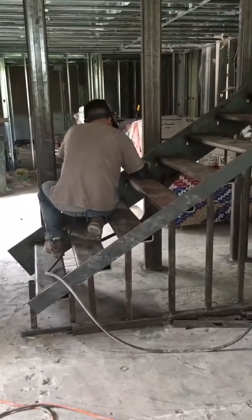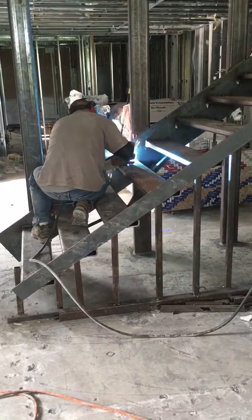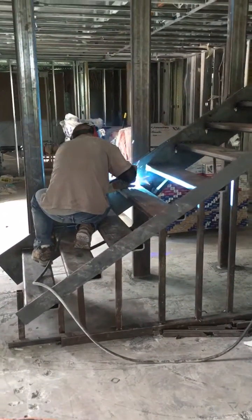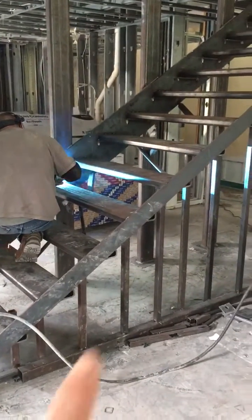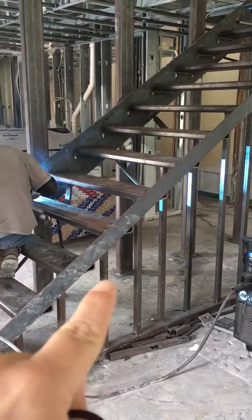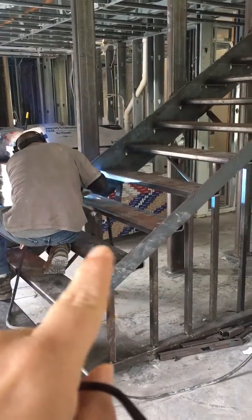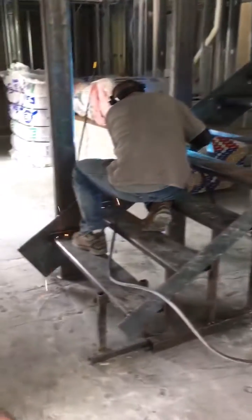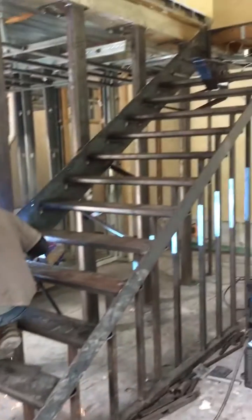This is our A-team here welding. What this gentleman is welding is the steps. This metal here where my finger is, and that metal there — that's just to support the metal while he's welding. These steps are going to be covered in wood and they're completely floating all the way up.